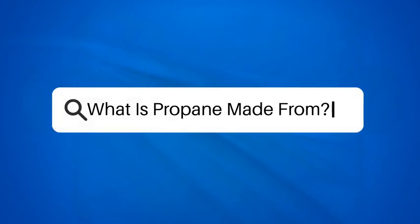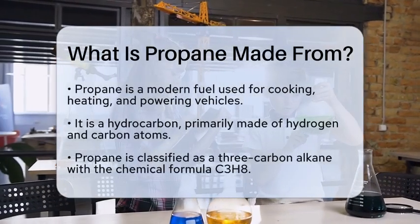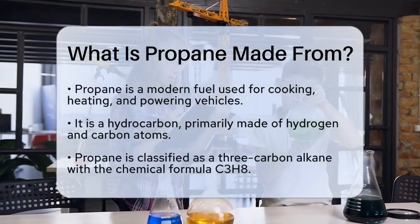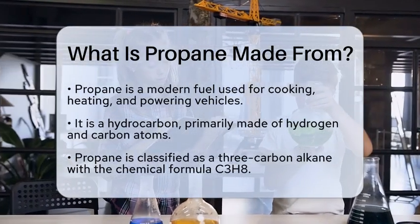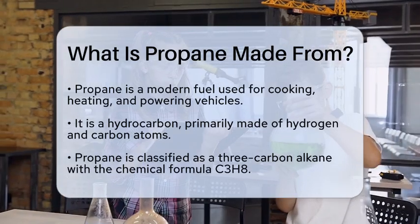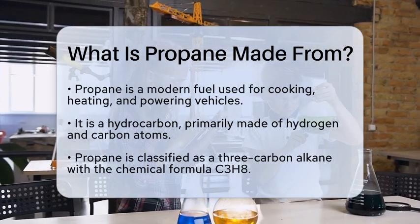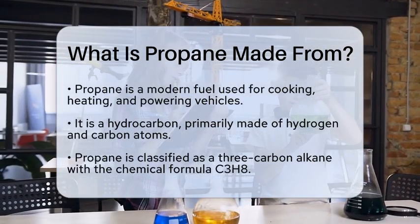What is propane made from? Imagine a world without the convenience of modern fuels. How would we cook our meals, heat our homes, or power our vehicles? One of the key players in this energy landscape is propane, a fuel that many people rely on daily. But what exactly is propane made from?